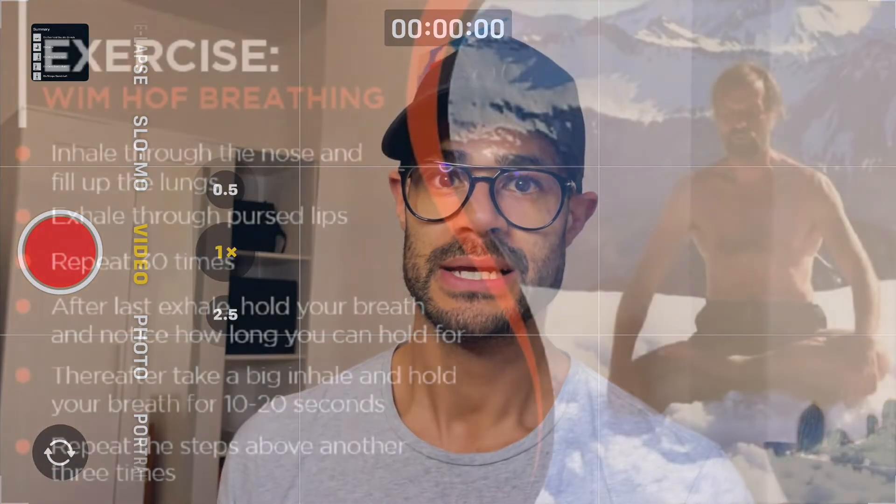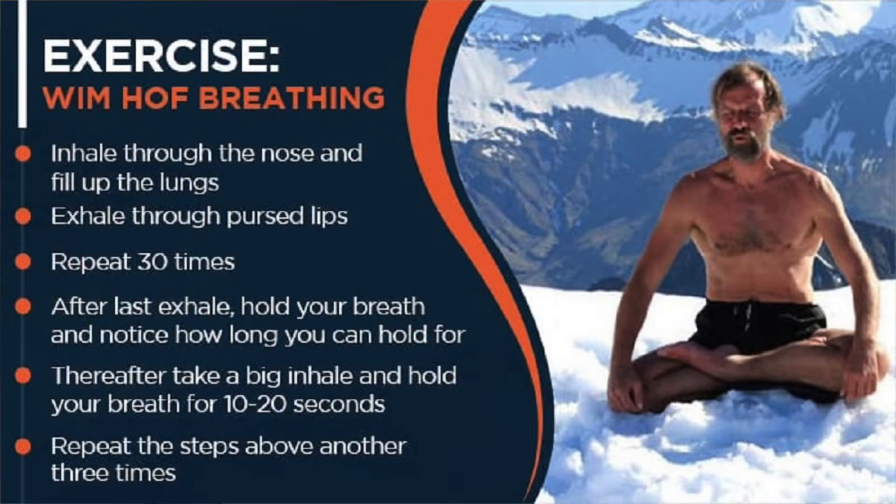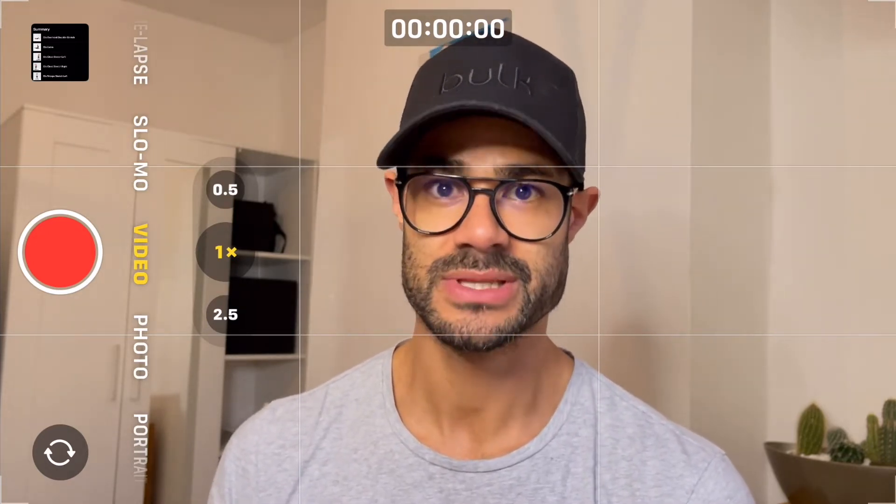Step number three is practicing the Wim Hof breathing method. I was introduced to this in 2018 when I was on Tony Robbins' Unleash the Power Within course — Wim Hof was there on the last day and he went through his breathing method and the benefits of cold showers and cold exposure. I wanted to implement this as part of my morning routine because it encourages slow, deep breaths first thing in the morning, which triggers your brain into thinking that you're calm, serene, and relaxed.